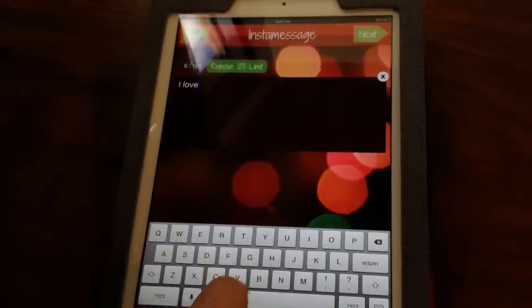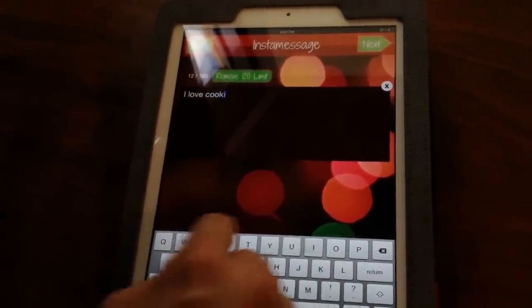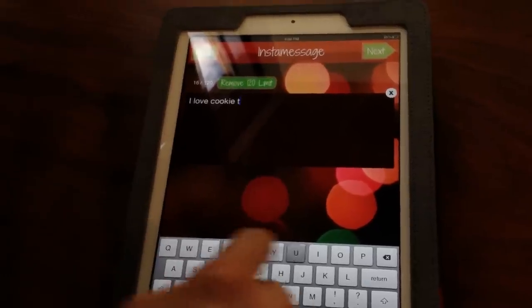I'm going to type a funny little message for my fiancé, and for anyone who's a fan of the TV show Parks and Rec, you'll know what this means. "I love you, Cookie Tush."